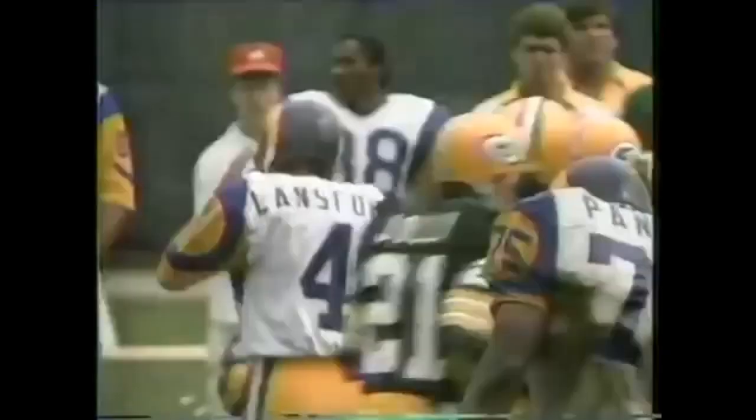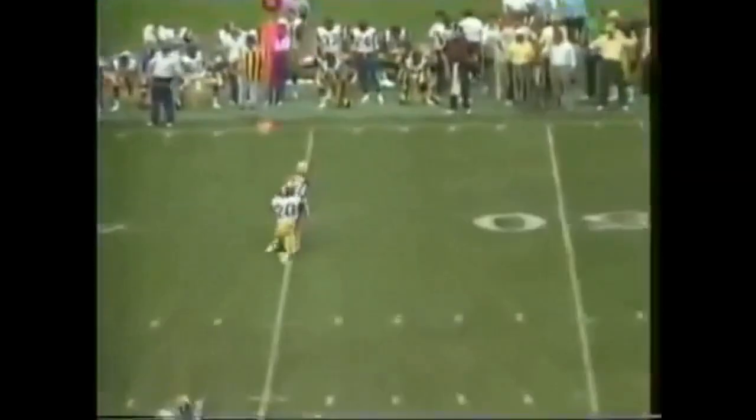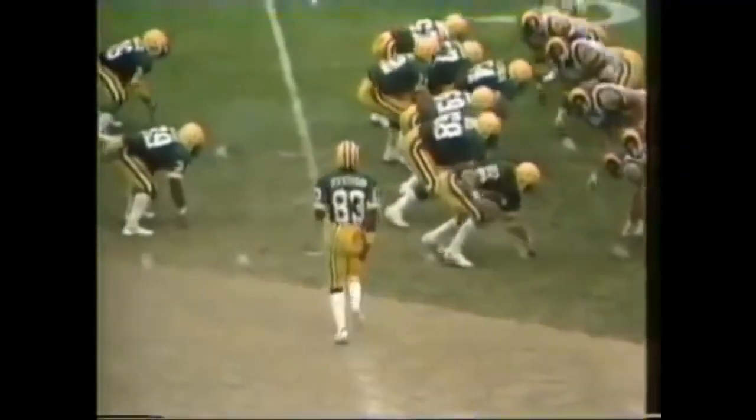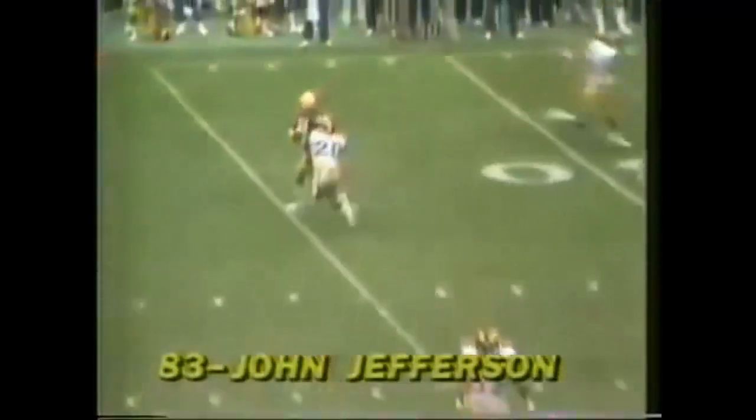Turned by Jefferson, Dickey's pass over the middle — caught at the 45, that's a first down, caught by John Jefferson. The tackler, Johnny Johnson, was right on his tail. There he is in motion — he delays, breaks underneath, finally picked up by number 20, Johnny Johnson. But not until after Jefferson is in the slot to the right, it's first down at the Green Bay 45.